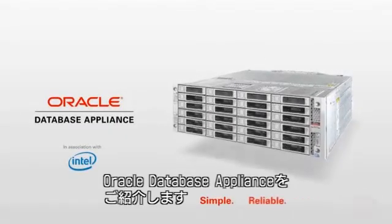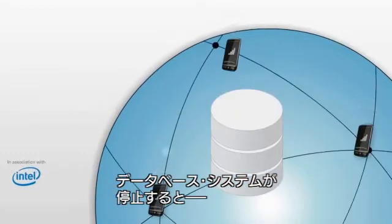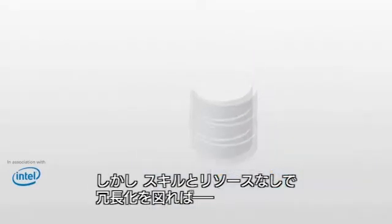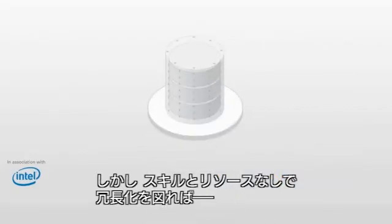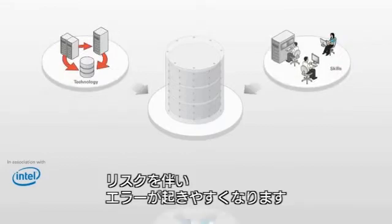Welcome to the Oracle Database Appliance demo. In today's networked and mobile business world, when your database is down, you face the prospect of lost revenue, lost productivity, and a loss of customer confidence. But protecting databases from downtime can be risky and error-prone without the right technology, skills, and resources in place.